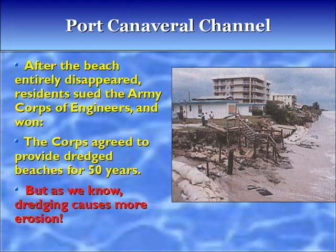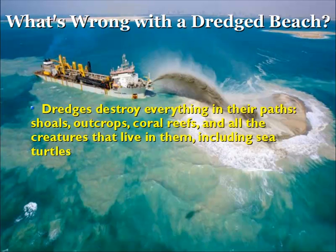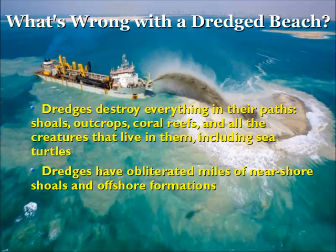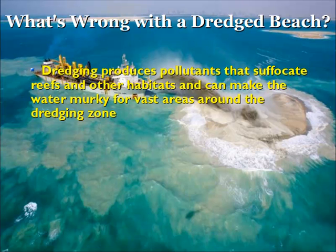What's wrong with a dredged beach? Dredges destroy everything in their path: shoals, outcrops, coral reefs, and all the creatures that live in them, including sea turtles. Dredges have obliterated miles of nearshore shoals and offshore formations. These shoals once protected our shores from the force of storm waves that now pound our defenseless coastlines. Dredging produces pollutants that suffocate reefs and other habitats and can make the water murky for vast areas around the dredging zone.